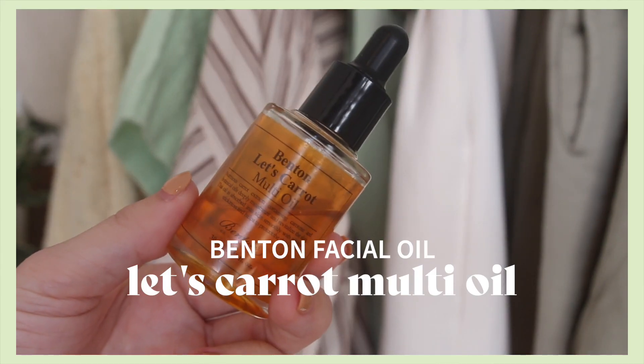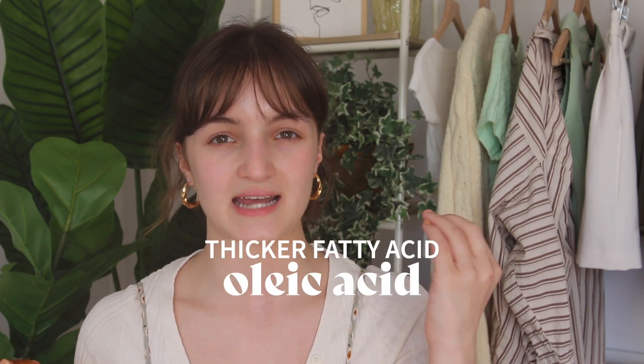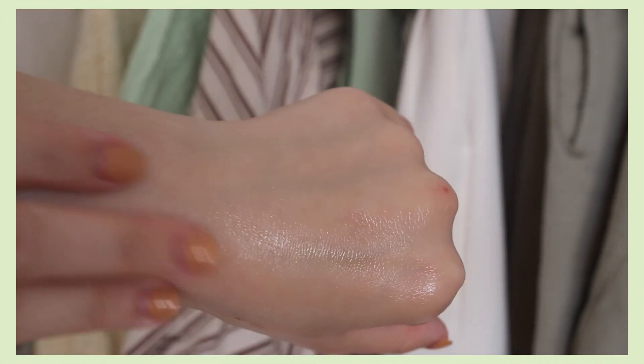The last product I want to talk about is the Benton Let's Carrot Multi Oil. This oil contains carrot seed oil, but it also contains thicker oils on the oleic side. Oleic acid is another fatty acid with a thicker consistency, usually better for dry skin because it gives that oily feel. It also contains avocado oil, which adds to the thickness. One thing to note: this oil contains some essential oils and fragrances, so if you're on the sensitive side, keep that in mind — though it doesn't sensitize my skin.